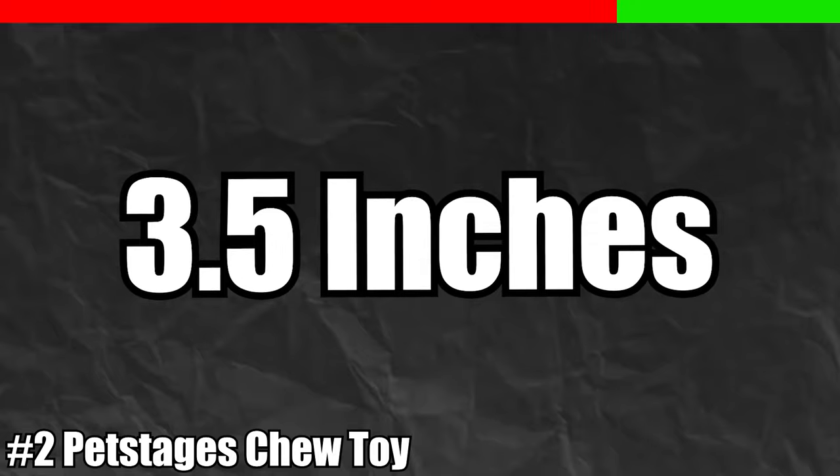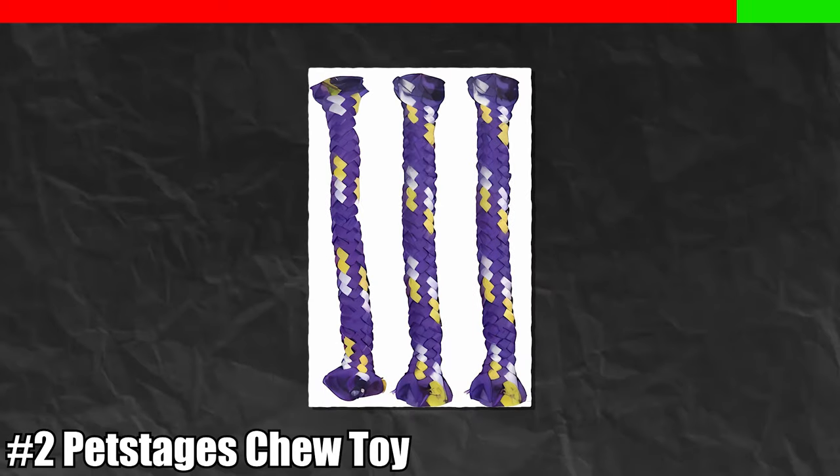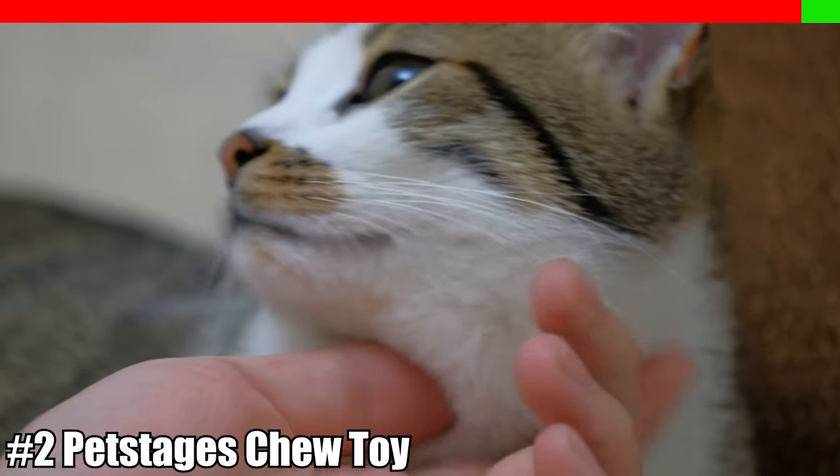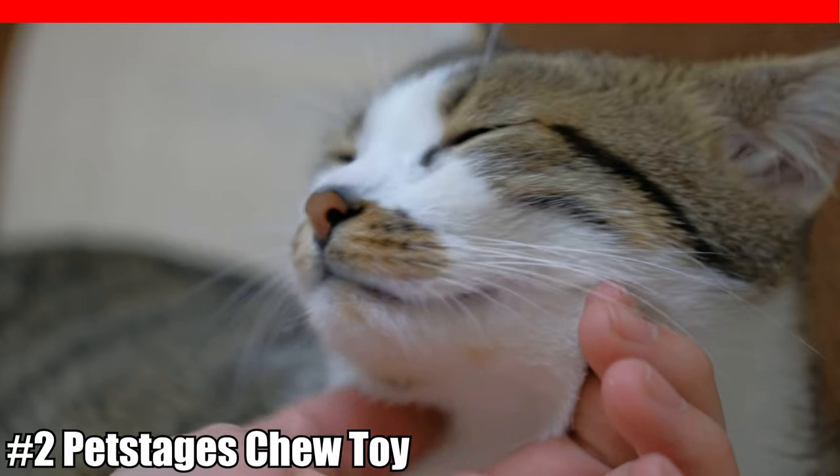This particular toy is advertised as a 3.5-inch long catnip roll for biting and nighttime play. You must always supervise your pet, as it could potentially cost you a lot of heartache, tests, surgeries, and money.